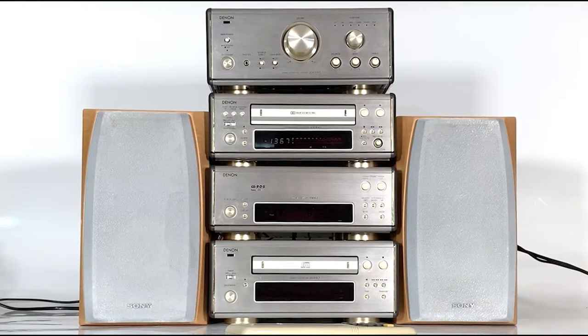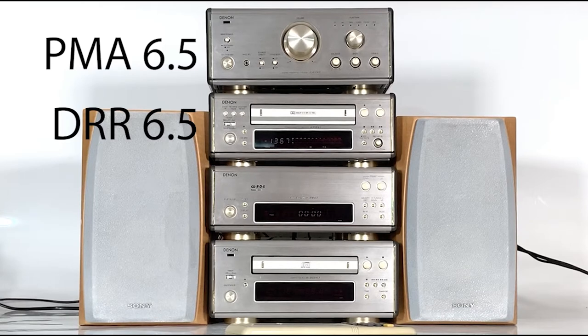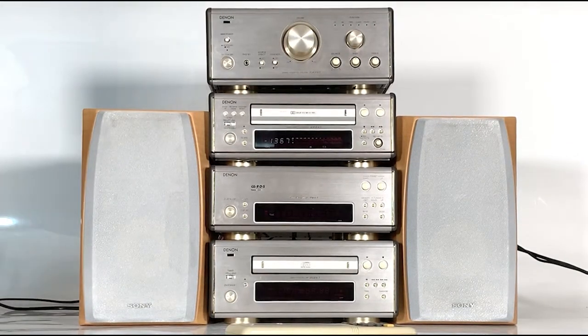Today we've got four separates making up the system. We don't have the mini disc player which was one of the original parts, but we do have the PMA 6.5, the integrated stereo amplifier on the top, along with the original remote control. Underneath that we have the stereo cassette deck, the DRR 6.5. Below that we have the AM and FM stereo tuner, the TU 6.5, and at the bottom of our stack we have the DCD 6.5, which is the stereo CD player.